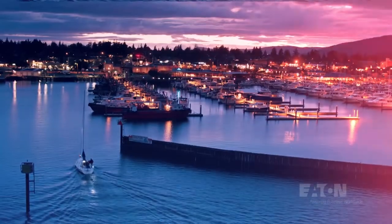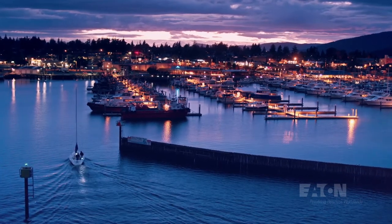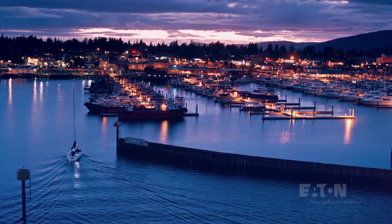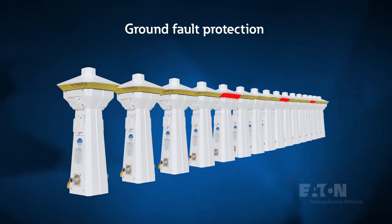Our versatile pedestal lineup enables you to customize your marina or dock to best meet boaters' needs, and provides ground fault protection that's fully compliant with NEC code to help prevent electric shock drownings in freshwater environments.